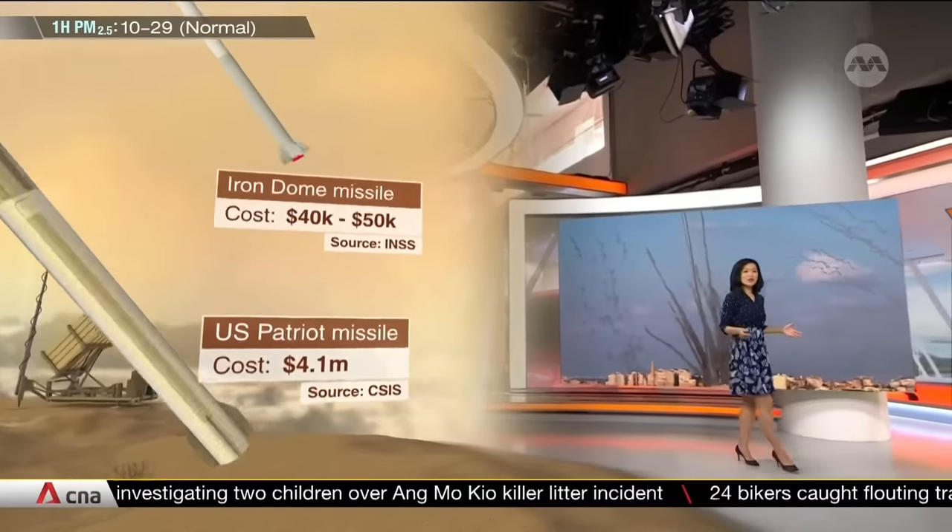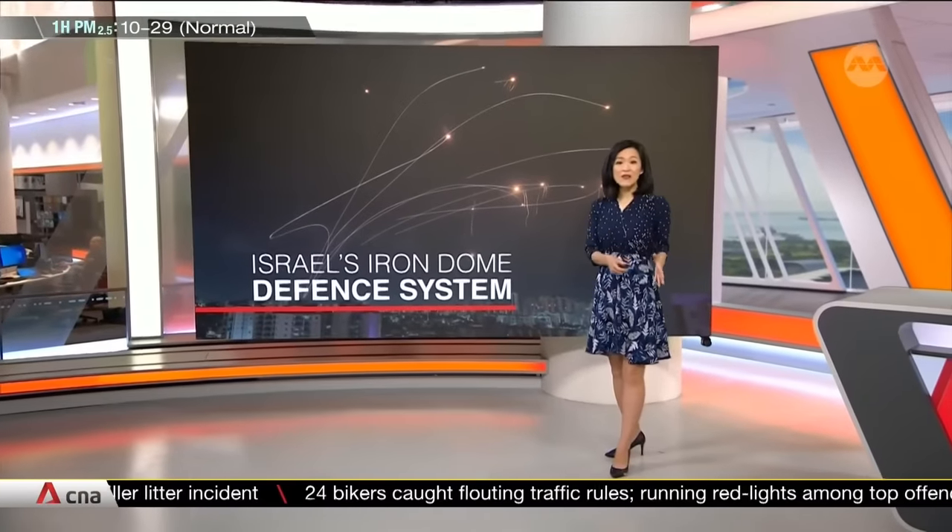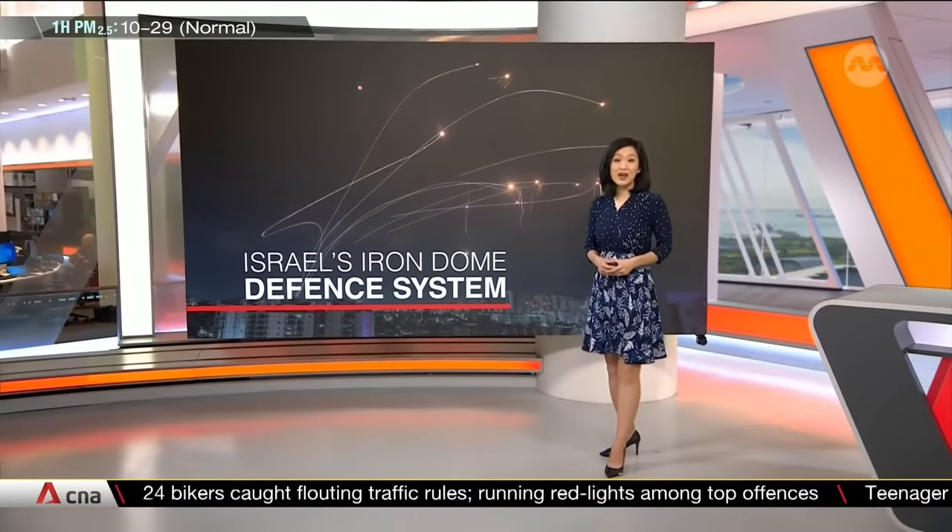The Iron Dome is partly funded by U.S. military aid to Israel. It's developed by Israel's Rafael Advanced Defence Systems and U.S. military contractor Raytheon Technologies.